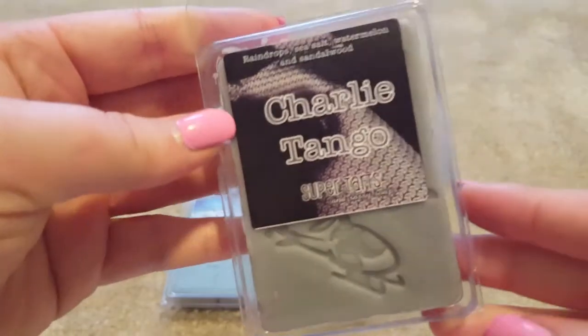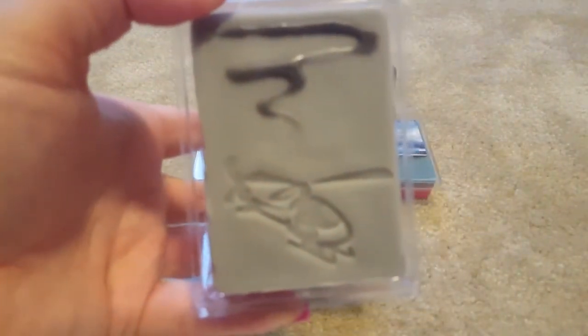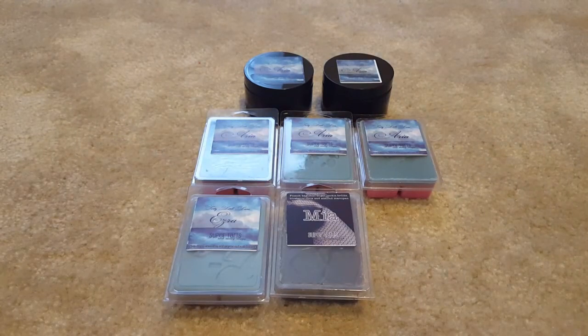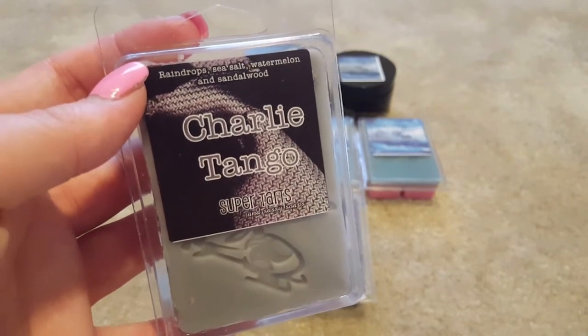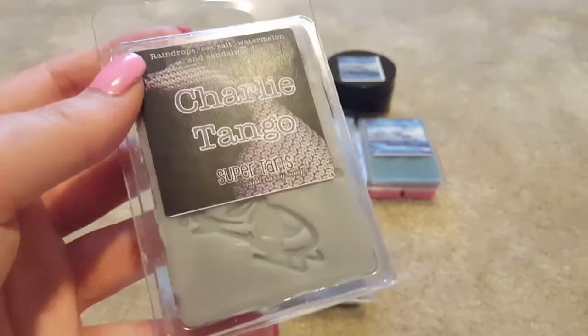The last one is Charlie Tango from 50 Shades of Gray. This is raindrops, sea salt, watermelon, and sandalwood — a really nice fruity clean scent. It would be good for the bathroom but also the bedroom or even the kitchen; it's a fully universal type scent. You could even use it as a nighttime scent. The watermelon is soft — not harsh like some watermelon blends — because it's mixed with sandalwood and sea salt, which tones it down into more of a spa fruity scent. Really nice.